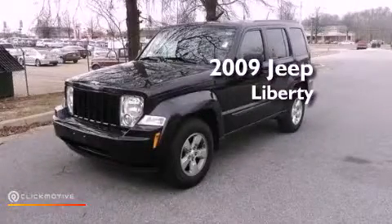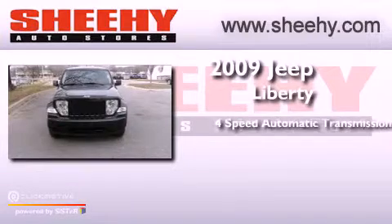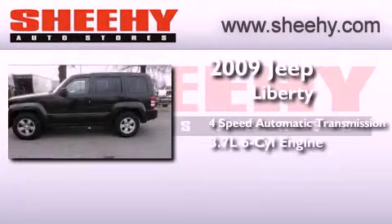This is a 2009 Jeep Liberty. This SUV has a four-speed automatic transmission and a 3.7-liter V6.